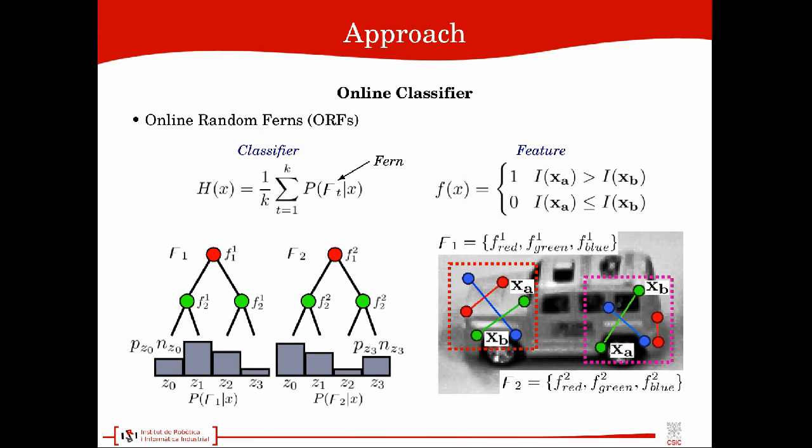The proposed method is based on random ferns in order to compute an online and fast classifier. This classifier computes statistics of simple and fast binary features over pixel intensities.